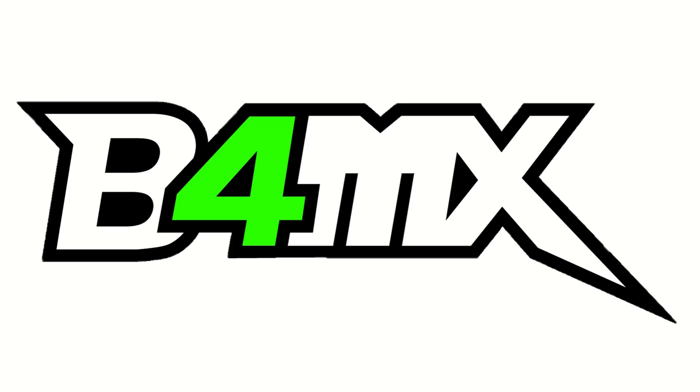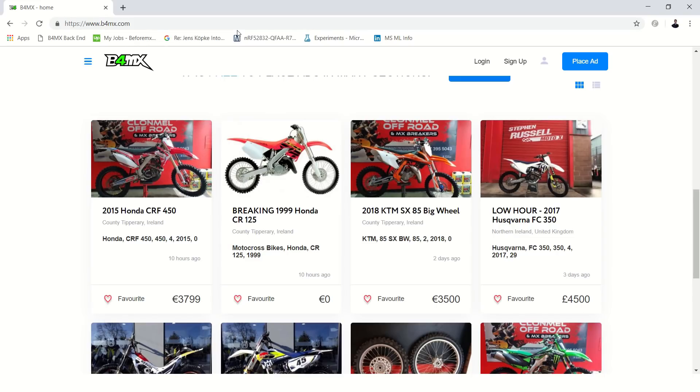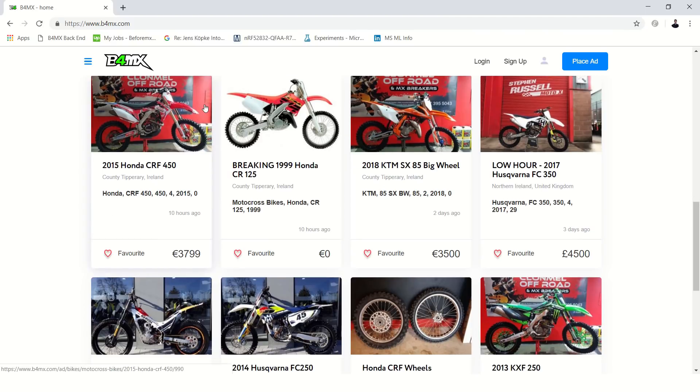This review of the National Irish Championship is brought to you by BeforeMx.com, the classified ad's website for everything off-road.